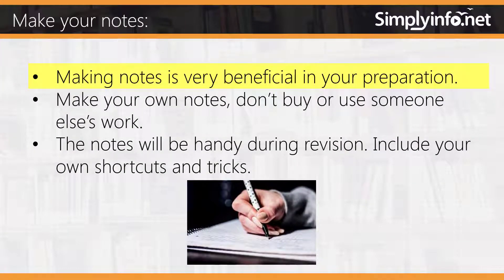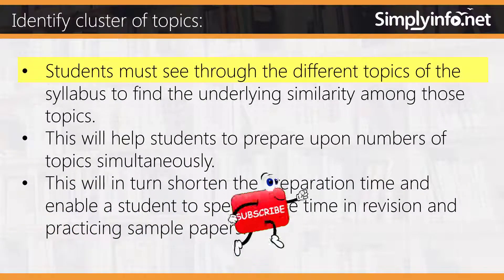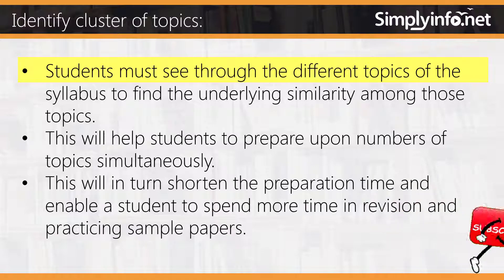Make your notes. Making notes is very beneficial in your preparation. Make your own notes — don't buy or use someone else's work. The notes will be handy during revision. Include your own shortcuts and tricks. Identify clusters of topics: a student must look through the different topics of the syllabus to find underlying similarities. This will help prepare multiple topics simultaneously, shorten preparation time, and enable more time for revision and practicing sample papers.